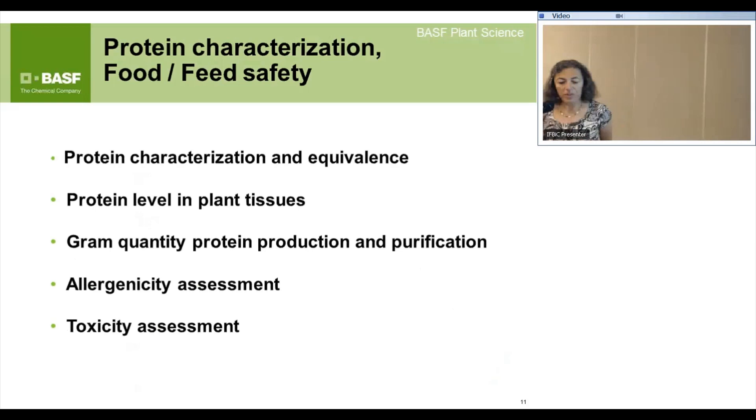For protein characterization for food and feed safety, we characterize the protein that is expressed in the plant — is the plant producing what we expected? We do safety studies with the protein. Because expression levels in the plant are usually so low, we have to produce the protein in a recombinant organism like E. coli or another expression system. If we use a protein from an expression system, we have to demonstrate that it's equivalent to what the plant is making — we saw a bit of this yesterday with the pea versus bean situation.